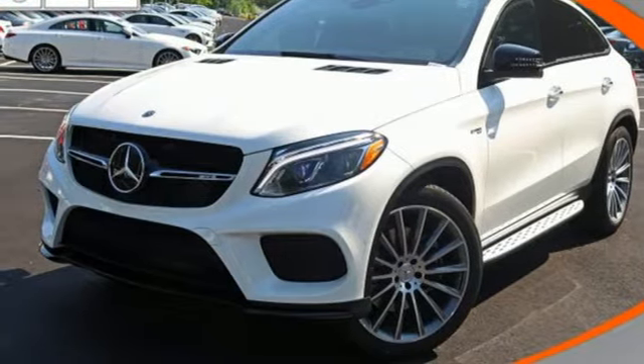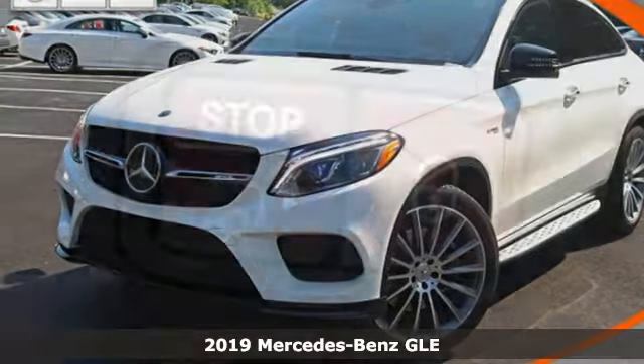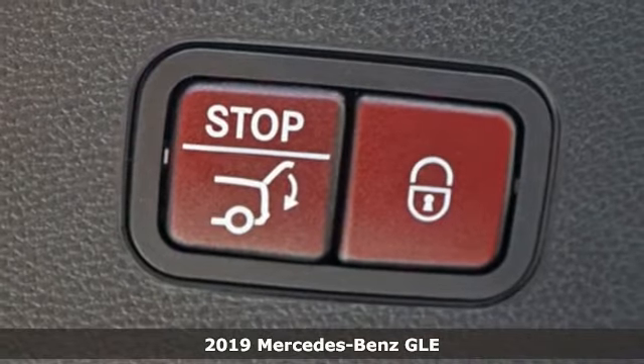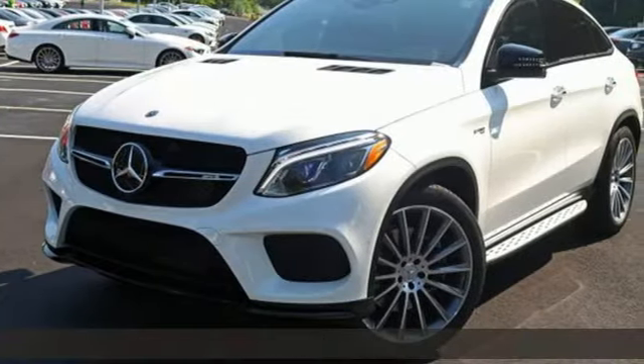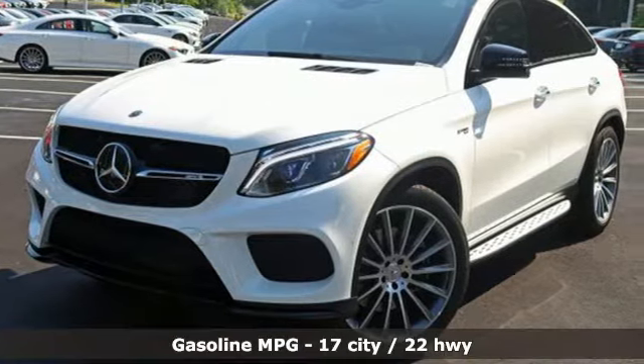It's the new 2019 Mercedes-Benz GLE. This GLE is reassuring when the weather turns and rewarding when the road turns. You'll look forward to every drive with features like these.